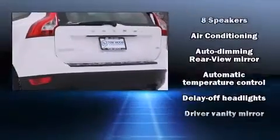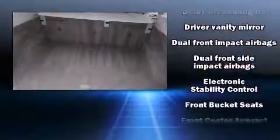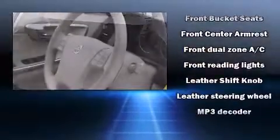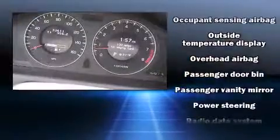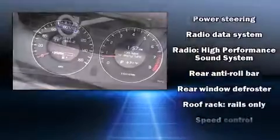Volvo also prioritized safety and security by including dual front impact airbags, front side impact airbags, traction control, anti-whiplash front head restraint, a panic alarm, and four-wheel disc brakes with ABS. Brake Assist technology provides extra pressure when applying the brakes.